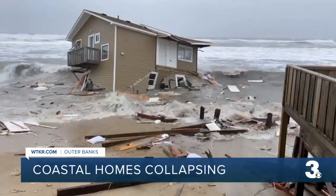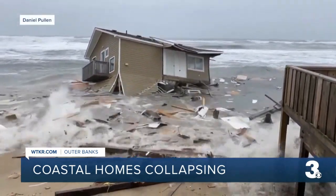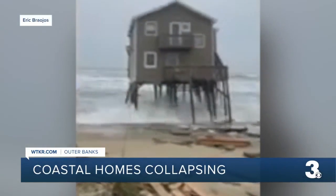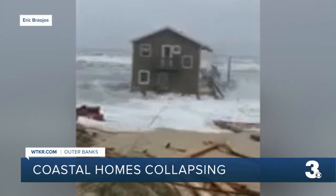Why is this all happening to these homes? Michael Flynn, a physical scientist with Cape Hatteras National Seashore, says it's actually not uncommon. He explains that this spot along Ocean Drive in Rodanthe has had higher rates of beach erosion, and we're seeing the impact of waves on the structures themselves — higher than what they were designed and built to withstand.